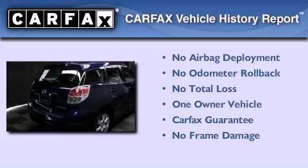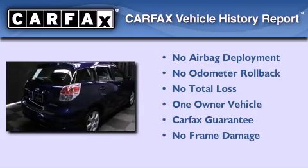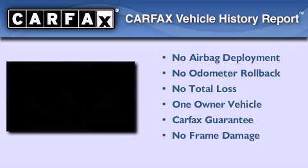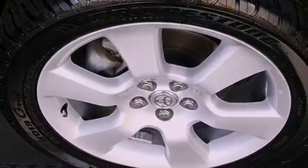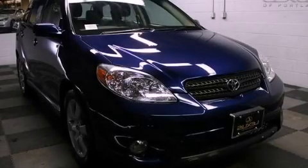This compact has had only one owner, and it qualifies for the Carfax buyback guarantee. This vehicle won't last long at this price. Call and arrange a test drive now.